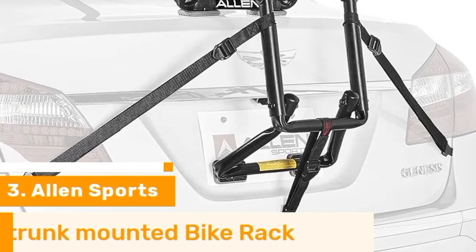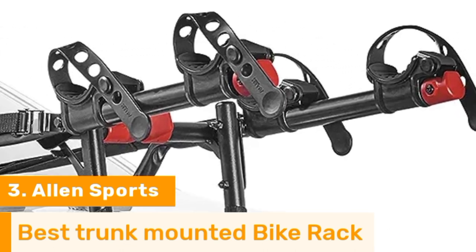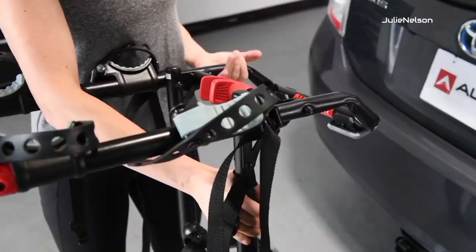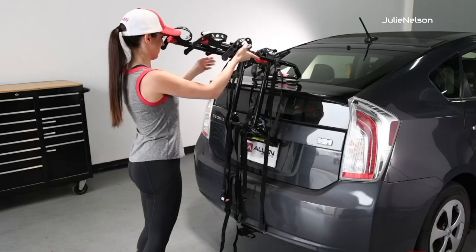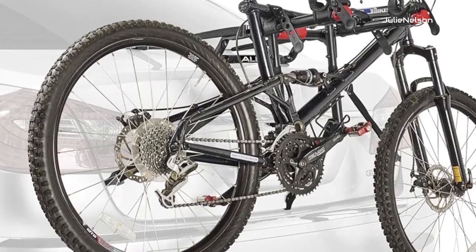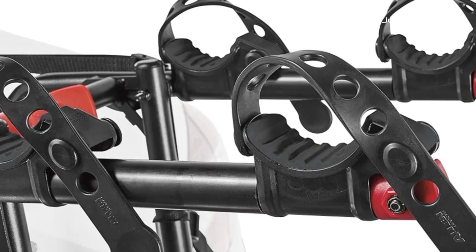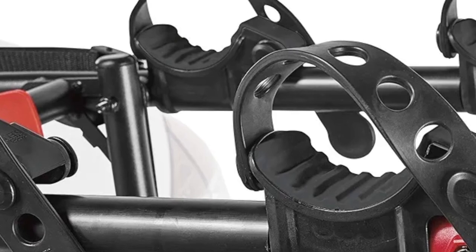Number 3. The Allen Premier Trunk Rack is a solid, versatile option that offers straightforward, dependable operation. It affixes to your trunk stably without much effort and is easy to load and unload. It's also compatible with most types of vehicles, including sedans, hatchbacks, minivans, and SUVs, which is abnormal for a trunk rack. Given its relatively low weight limit, the rack is made primarily for standard road bikes, but can accommodate step-throughs via a third-party crossbar adapter. The Allen Premier is also available in three- and four-bike editions. Versatile, easy to use, and affordable, it delivers everything you need from a quality trunk rack.